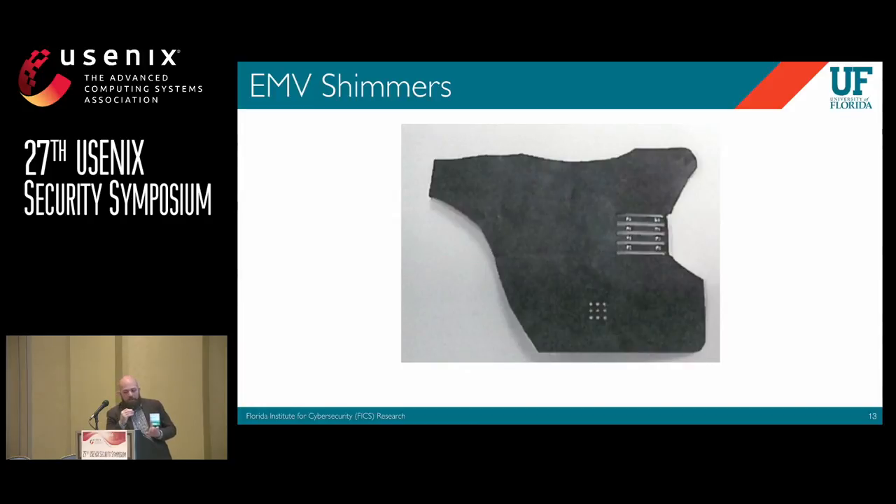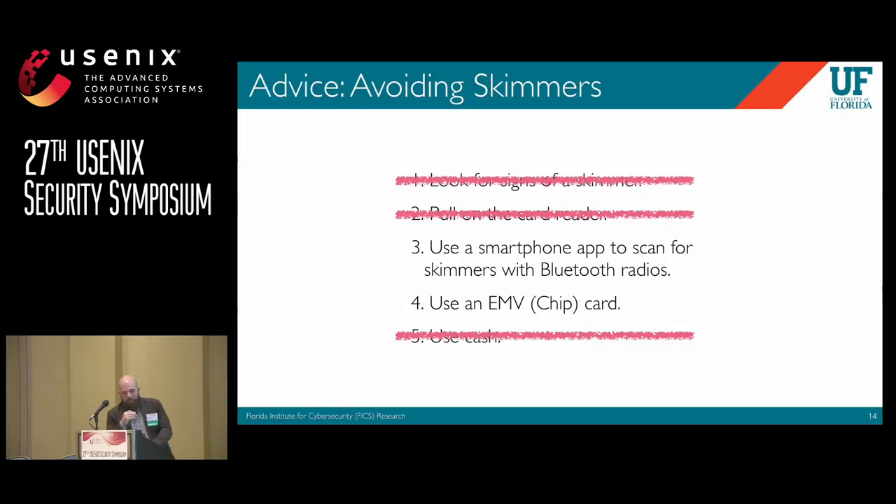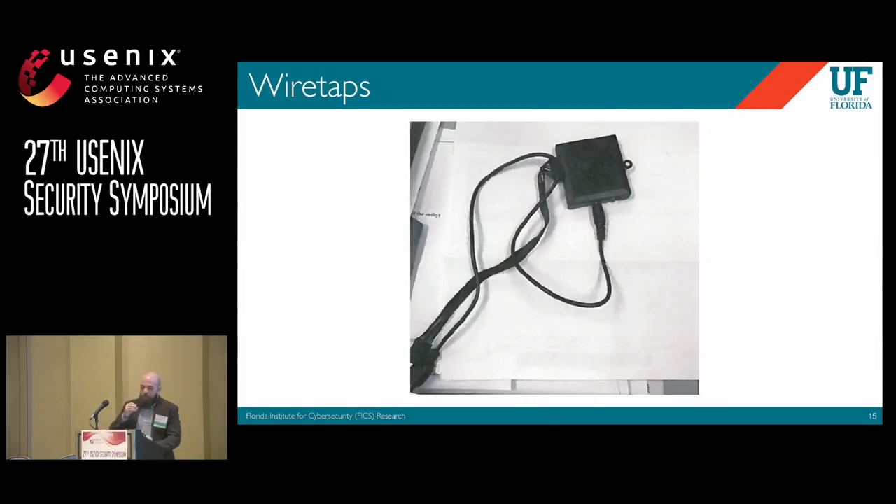If you think EMV solves this problem, there's a lot of great research on the problems with EMV. These are flexible boards that they stick into the EMV slot such that when you put your card in, this device acts as a man-in-the-middle between your card and the payment terminal. So these attacks exist also for EMV cards.